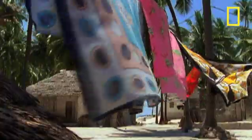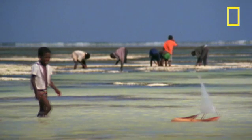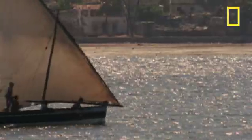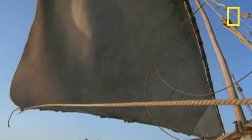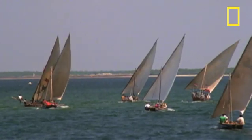For as long as anyone can remember, constant winds have buffeted the Swahili coast. The predictability of these winds made international trade possible. But it was the ingenuity of the Dao's design that made it practical. There are dozens of different kinds of Dao, from every country bordering the Indian Ocean, but they all share one common feature — their sail.